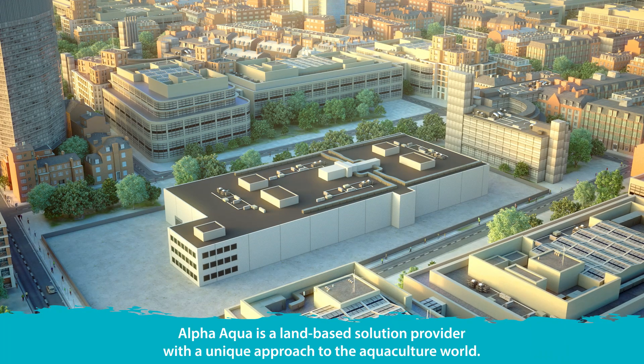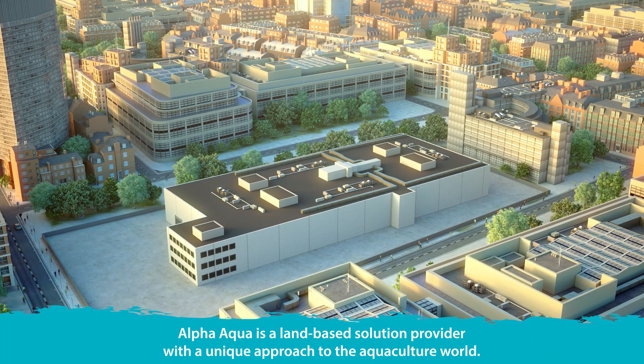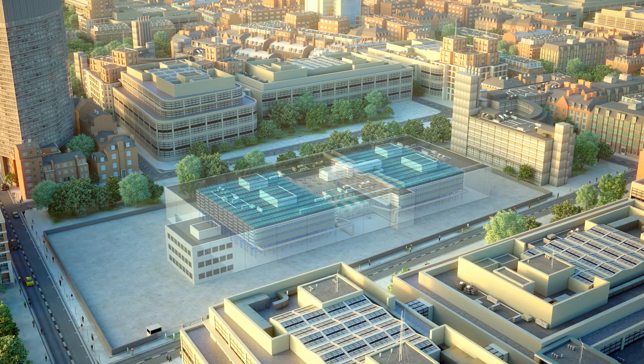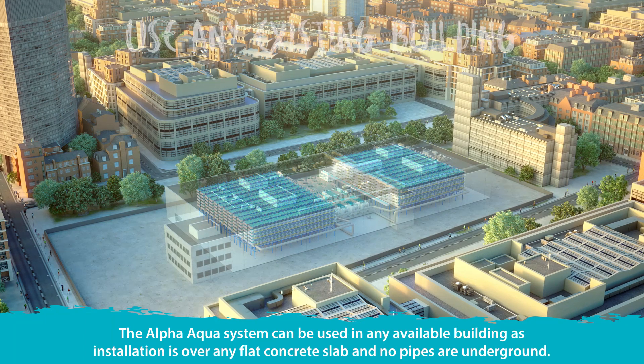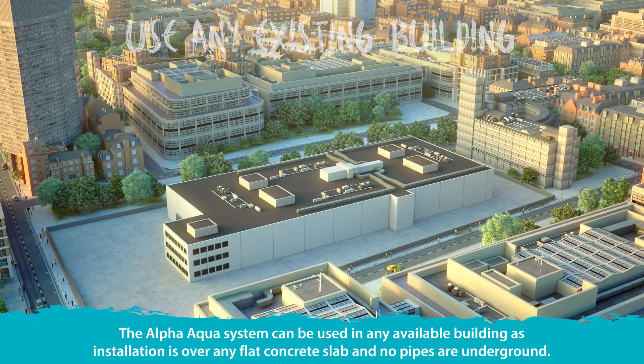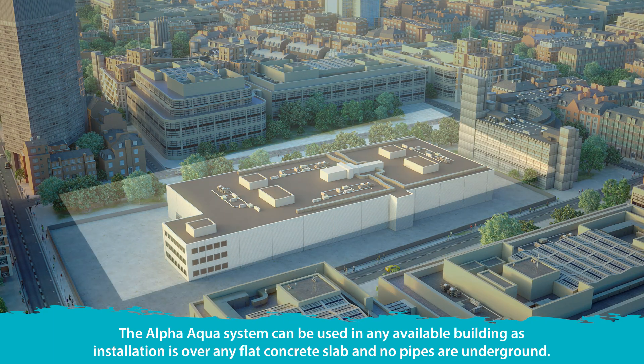Alpha Aqua is a land-based solution provider with a unique approach to the aquaculture world. With an Alpha system, you can transform any existing building into a fish farm. It does not have to be purpose-built, and it can be located close to the final consumer.